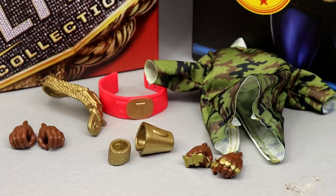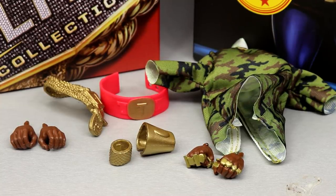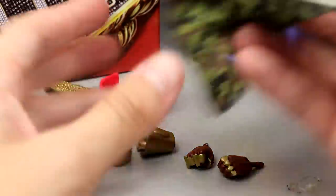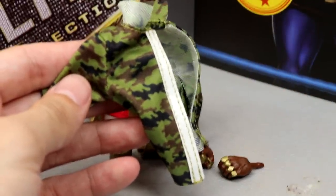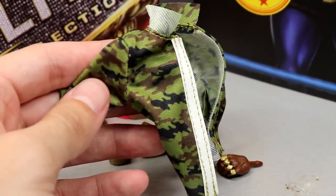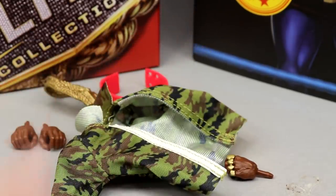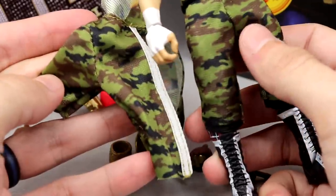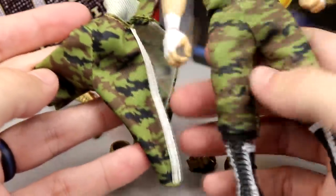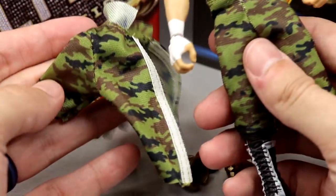Out of the packaging, Mr. T actually comes with a good number of accessories. I believe this figure retails for $30, and with all the different packaging and accessories — being a first-time-in-the-line exclusive — I think that's a pretty good deal. He comes with a beautiful cloth camo shirt. I'm pretty sure this is the same camo pattern used on the Tomaso Ciampa pants — and comparing them side by side, yes, it is the exact same print.